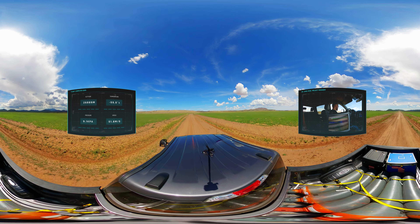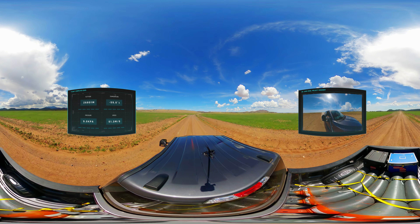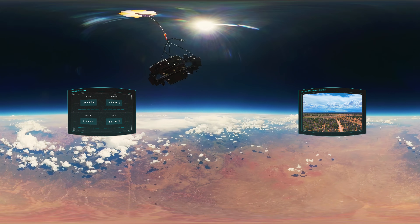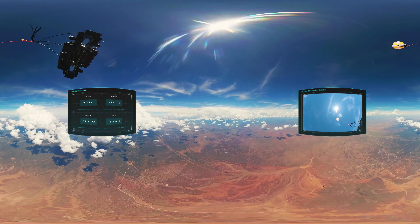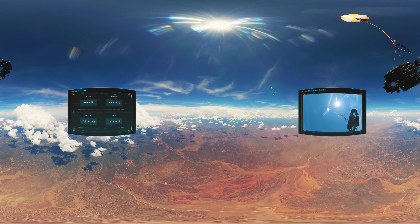While the spacecraft was returning to Earth, we were tracking its journey headed for the predicted landing site. Now that the balloon had burst, we could calculate the landing location to within a few hundred meters. As the spacecraft dropped through the stratosphere into the troposphere, the increasing air pressure caused the parachute to expand, slowing the craft down to a safe walking pace.